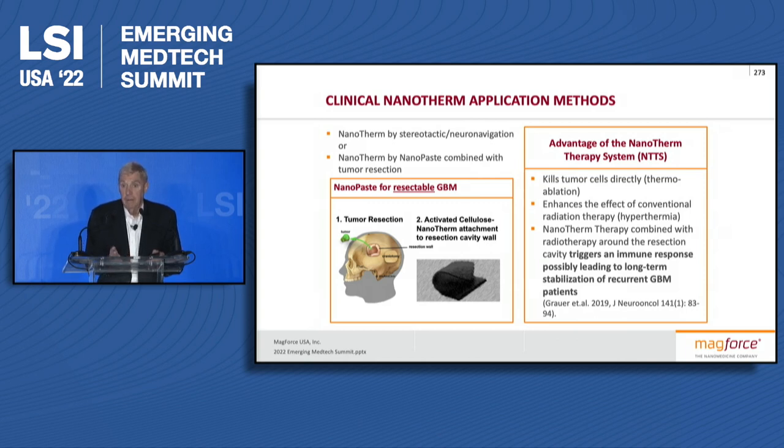We then heat to 42 to 45 degrees, which enhances radiation and also enhances chemotherapy. We have done a couple of patients where they could not get more irradiation, so we took it to 50 degrees, and of course it ablates, just as we know from the prostate cancer work.